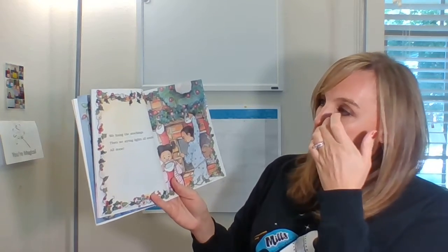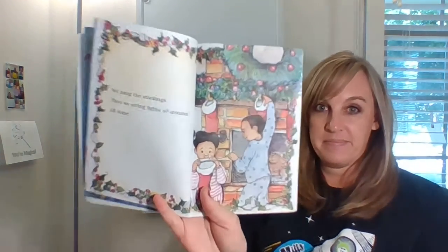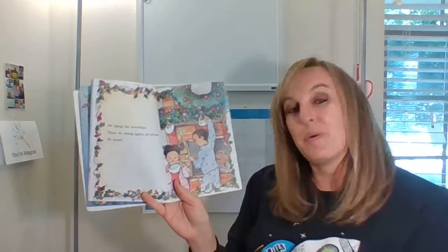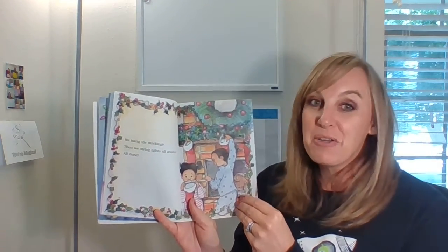We hang the stockings, then we string lights all around. We don't hang our stockings because we don't have a fireplace, but we do have a place we put stockings up. Do you have a stocking? Where do you put it?